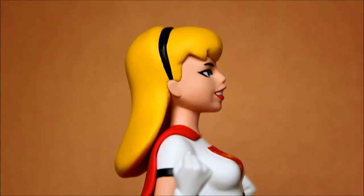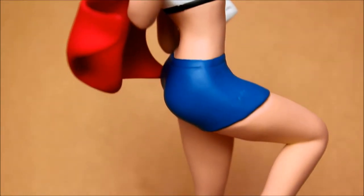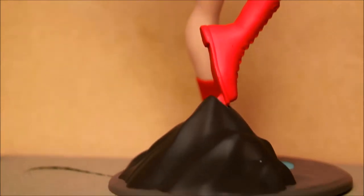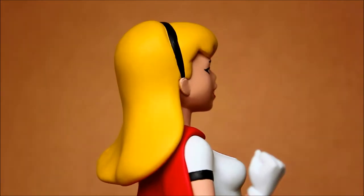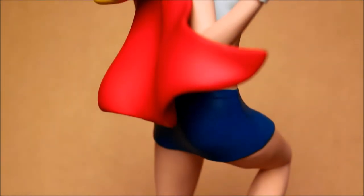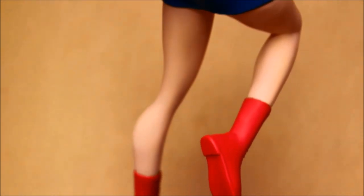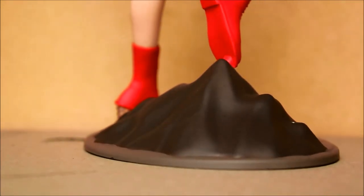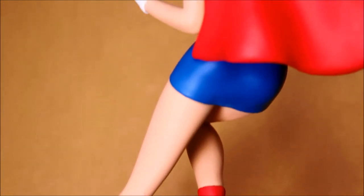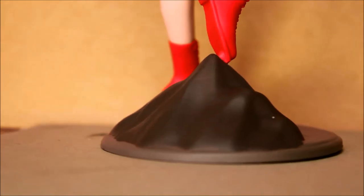This Supergirl is based on how she appeared in the Superman animated series. I really like it — I like the face, I like the dynamic pose. She looks very fresh, very happy, very dynamic. I like the costume. So yeah, just very pleased with the whole thing. You can buy this now from Diamond Select Toys' website and presumably at local comic book stores.